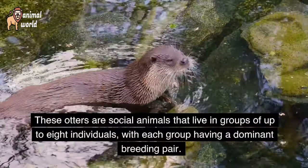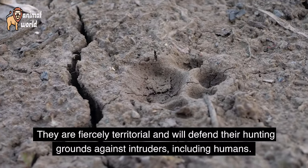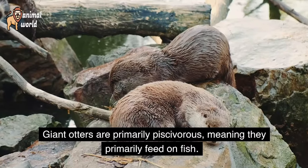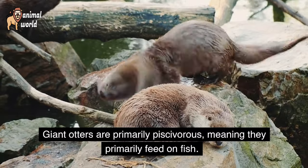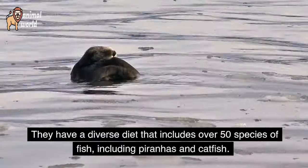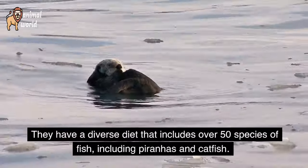They are fiercely territorial and will defend their hunting grounds against intruders, including humans. Giant otters are primarily piscivorous, meaning they primarily feed on fish. They have a diverse diet that includes over 50 species of fish, including piranhas and catfish.